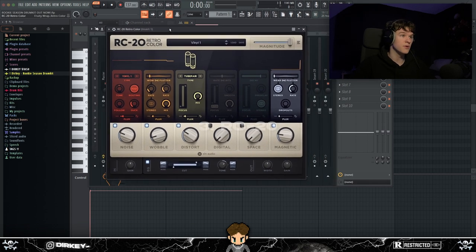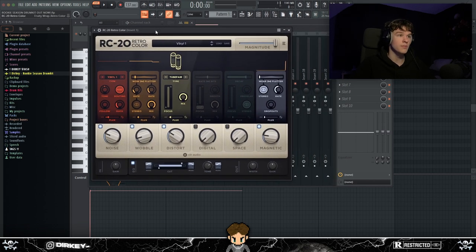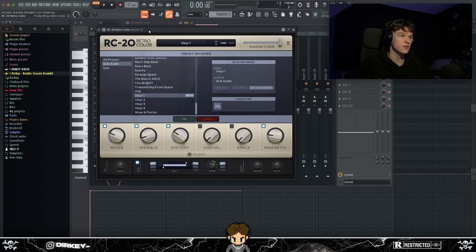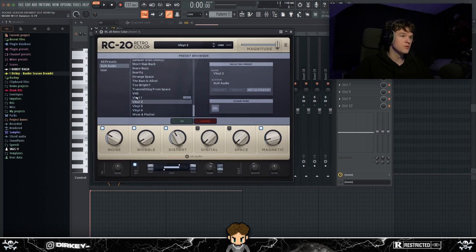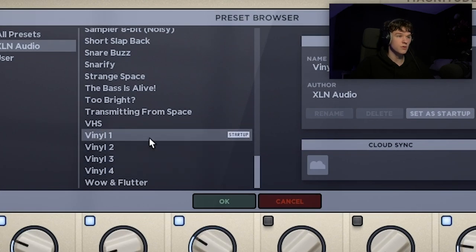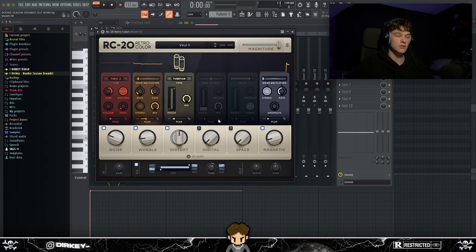At number three I had to bring out RC-20. I'm pretty sure everybody knows about it, but in my opinion it's still one of the best effects plugins — if not the best. If you want to make your melody sound old, vintage, or like vinyl, this is definitely the plugin to buy. There's really nothing out there similar to RC-20. I mainly use the vinyl presets.